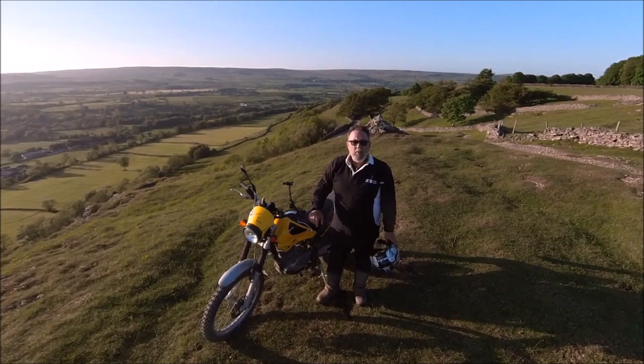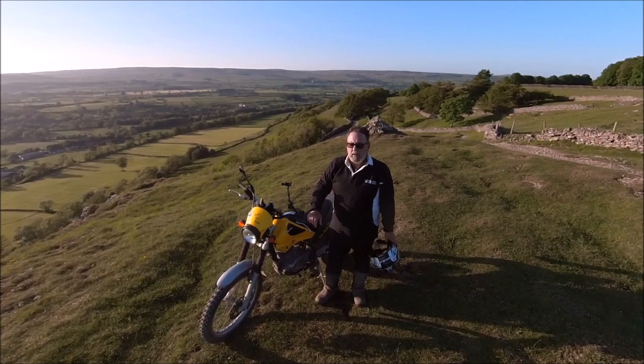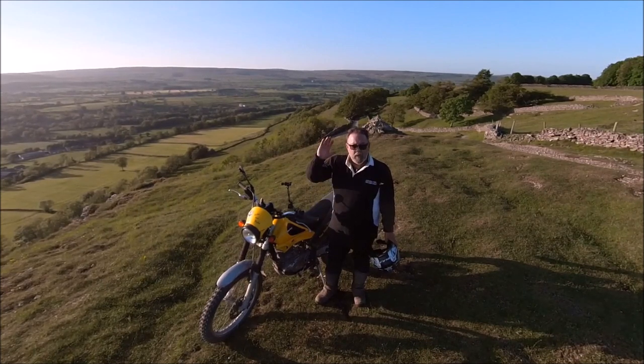So there you have it, a small video about me and my bike, the Beater Alp 200. That's all from me, and from Rita. Until the next time.